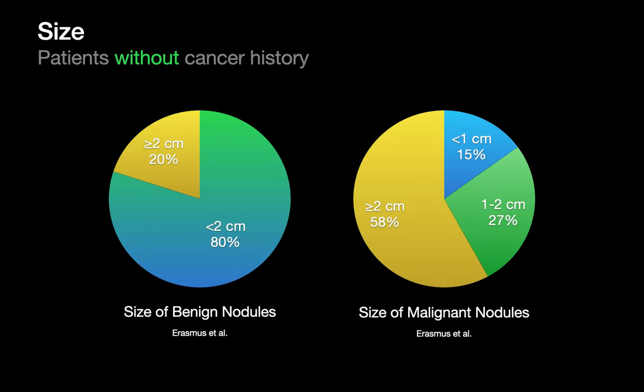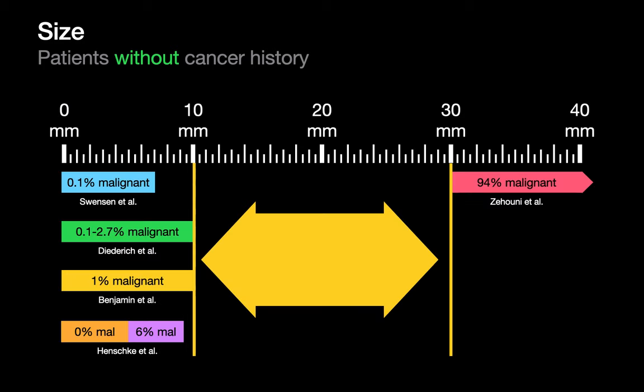Lung nodule size in and of itself, however, is not a perfect discriminator for malignancy. Erasmus looked at a large pool of lung nodules and observed that 20% of benign lung nodules were over 2 cm in size, while 15% of malignant lung nodules were under 1 cm. There's also a large gap between 10 mm and 30 mm where the risk of malignancy is heavily influenced by factors besides size, like clinical presentation and setting. That's why we handle nonspecific lung nodules between 1 and 3 cm the way we described in our How to Approach Non-Specific Lung Nodules in Masses Essentials talk.